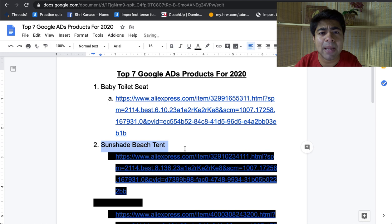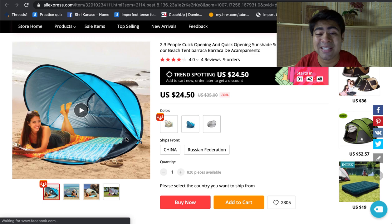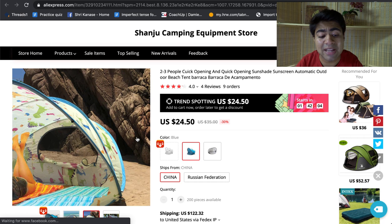Product number two is the sunshade beach tent. When I'm recording this video it's mid May, and because nobody was really allowed to go outside for a large portion of this year, now that America is opening up again a lot of people are going to be flooding the beaches. Because of that, especially if you sell in America, the beach tent would be the perfect product to be selling. This specific beach tent has a lot of space for multiple people, and the photos are very high quality, which is what you really need to find success with Google Ads.